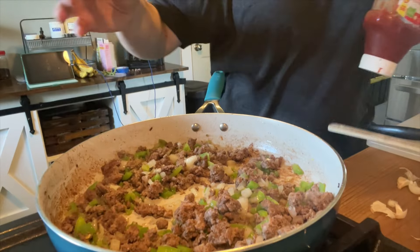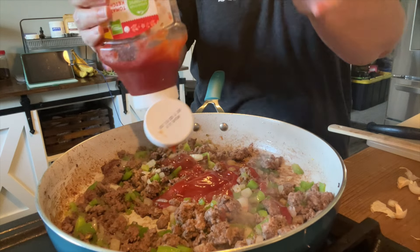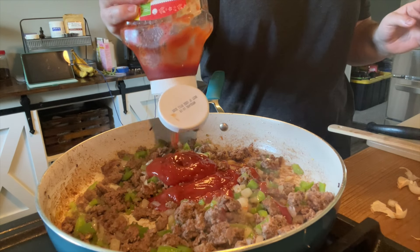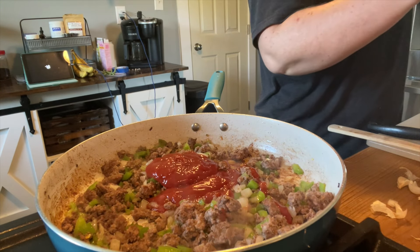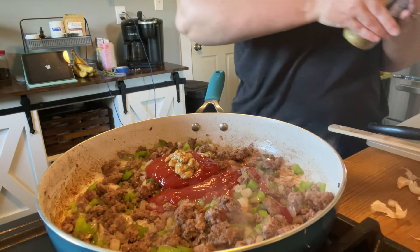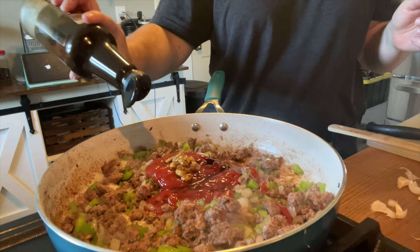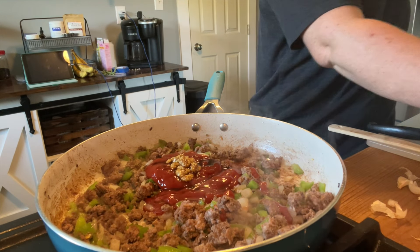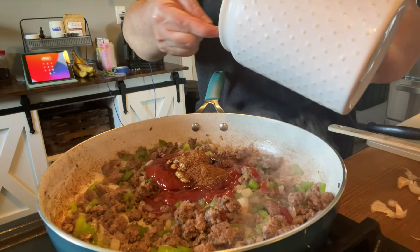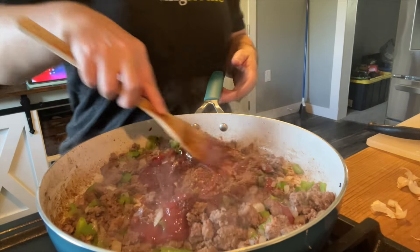I have not bought sloppy joe mix in almost three, maybe four years. I found a recipe for homemade sloppy joe — you can use either tomato paste, which I'm currently out of, or ketchup. It's ketchup, tomato paste, a little bit of Worcestershire sauce — I've never been able to say it — and mustard. I'm using coconut sugar here because I'm going to eat this, but you can use brown sugar.